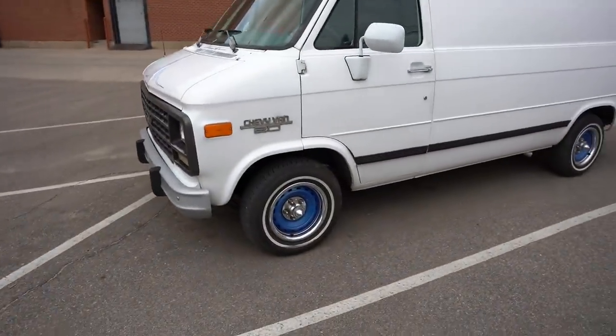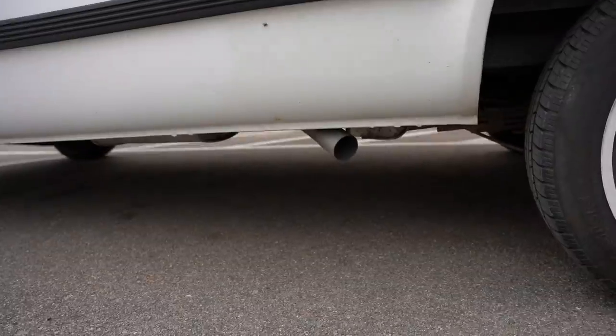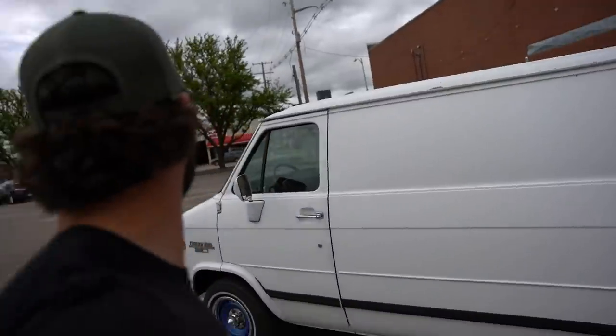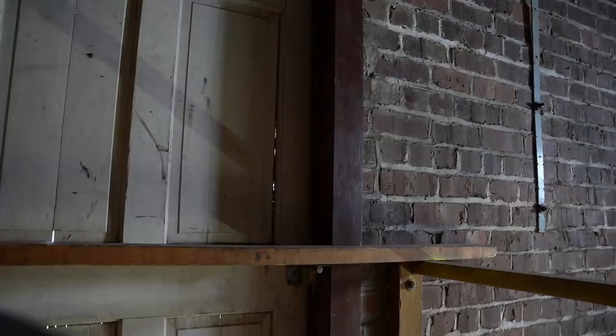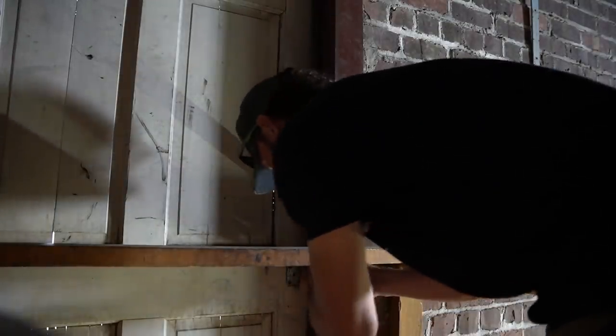Before we get on the roof and make a ruckus, look at this — how sick would it be to have this van as a hunting decoy rig? It's even got side exhaust! I always end up out of breath coming up these stairs, but we're here.